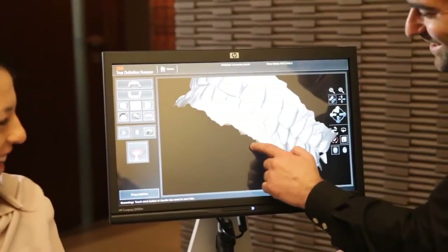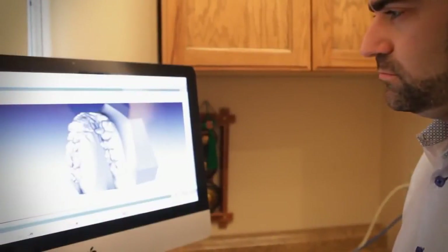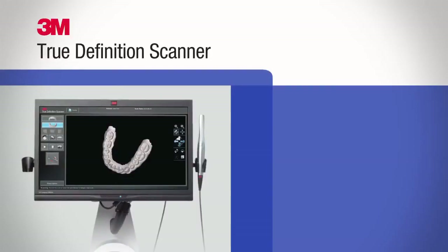No longer do I have to take PVS impressions and ship them out, which could take two, three, or four days before the lab even receives them. Then the lab would have to digitize those impressions — that's an entire long workflow. Instead, I scan my patient and that night the lab already has a digital file for my patient's case that they can get working on right away.